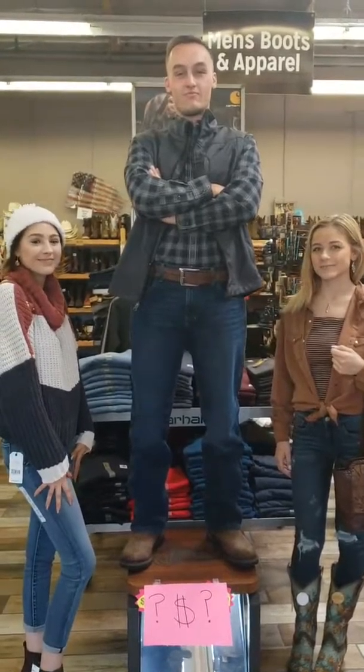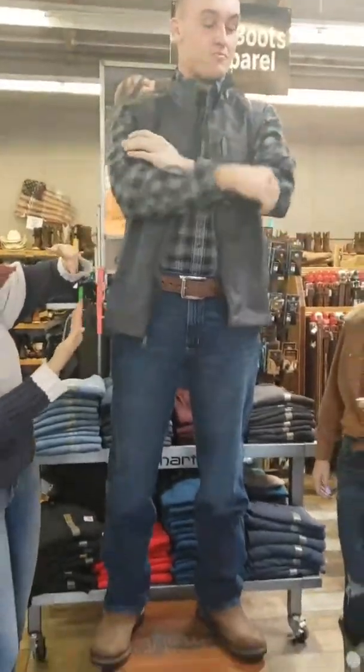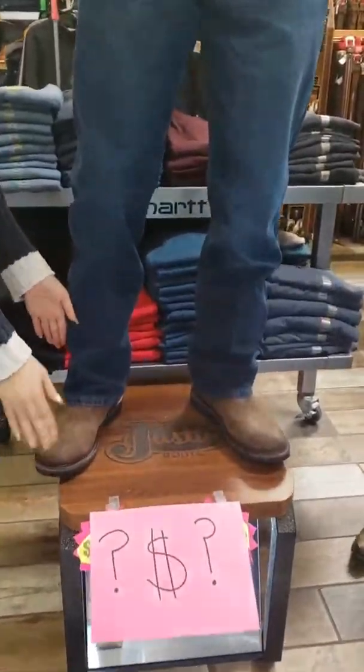So for outfit number two, we've got the handsome Alex modeling. Alex has on this cinch vest. He's got this nice panhandle shirt that we just got in, a nice belt, and he's wearing the regular retro jeans — all men love them, trust me. And then he's got some Justin boots going on.